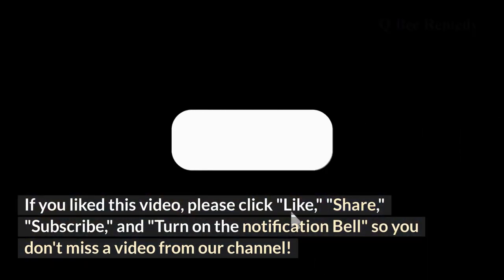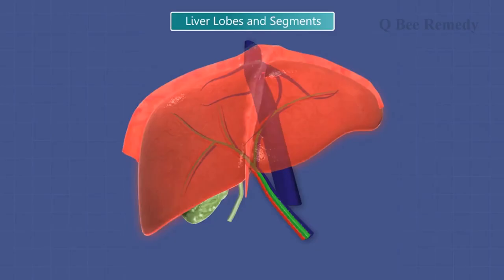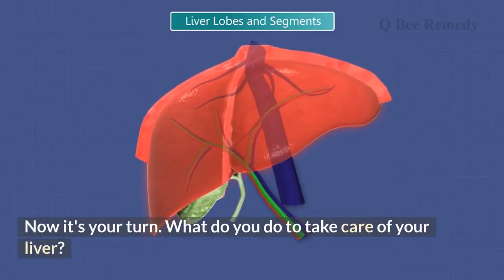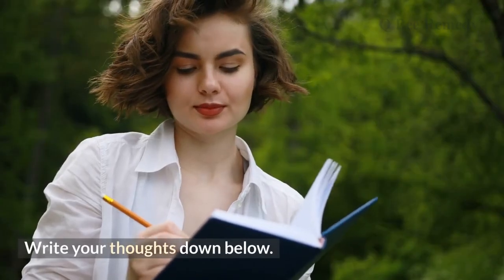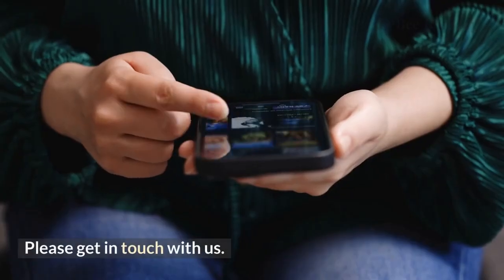If you liked this video, please click like, share, subscribe, and turn on the notification bell so you don't miss a video from our channel. Now it's your turn — what do you do to take care of your liver? Write your thoughts down below, and please get in touch with us.